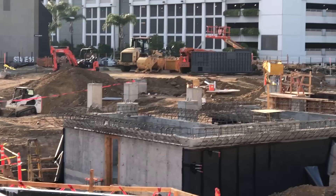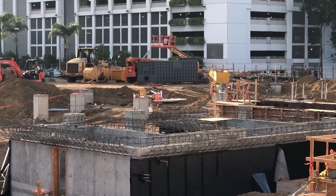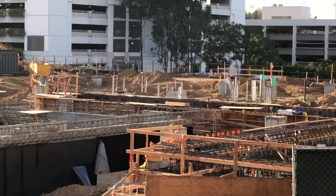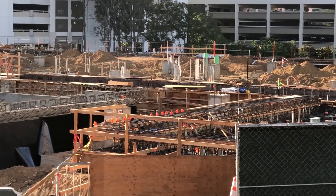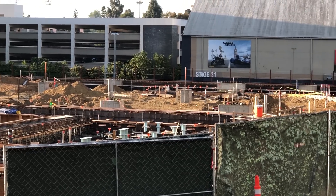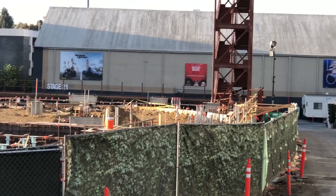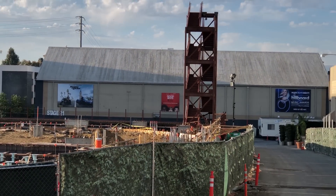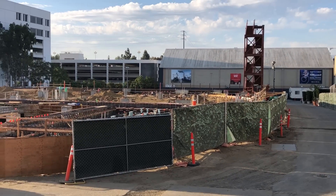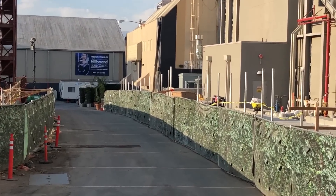Speaking of progress, over at the Super Nintendo World construction site, the park has made some significant movements. At first it doesn't look like much has changed, but if you look closely they've installed many things that are easy to overlook, like electrical, gas, and sewer lines. What's visibly new are these green supports found behind the green fence. This whole section is new and it looks like it could be another elevator system or something entirely different. They haven't added any more staircases to the site, like the two found on opposite sides of each other.